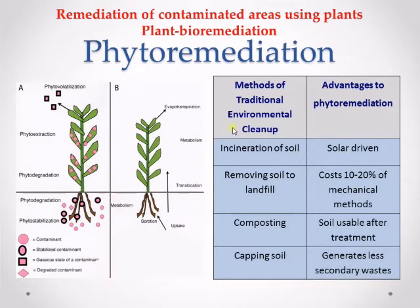Some methods such as incineration of soil or capping soil can be environmentally unfriendly, very invasive, and expensive. Plants can act as a pump-and-treat system that is natural, solar, and automatic. It is a new field that really started in the 90s but already shows many advantages.